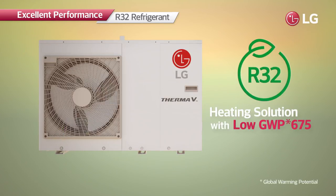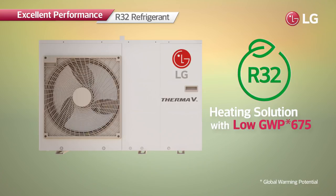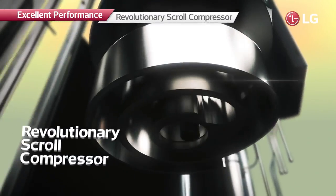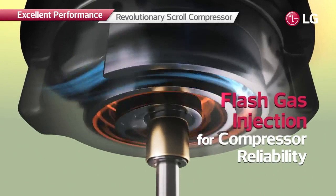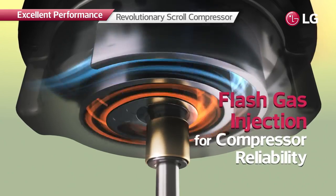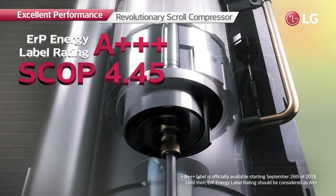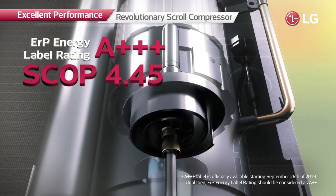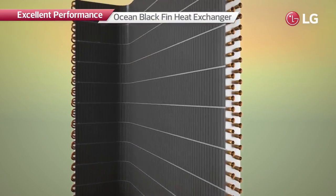R32's global warming potential is 70% lower than that of R410A, making it highly energy efficient. The revolutionary scroll compressor achieves greater energy efficiency, and flash gas injection prevents overheating to provide more reliable compressor performance. Its enhanced heating capacity has been recognized with an energy label rating of A+++ and a SCOP of 4.45.